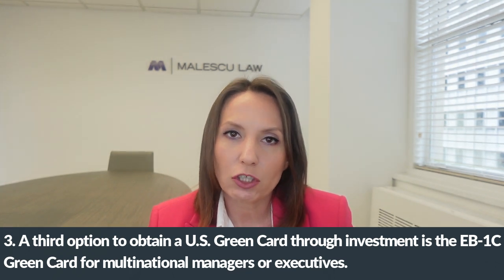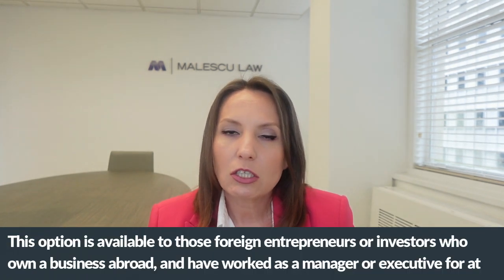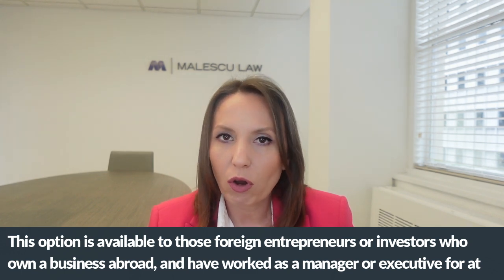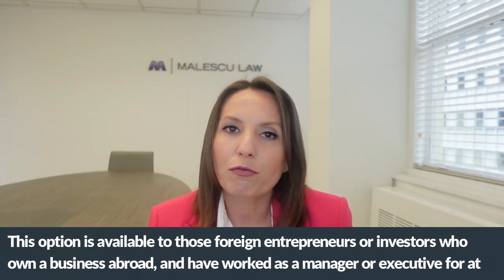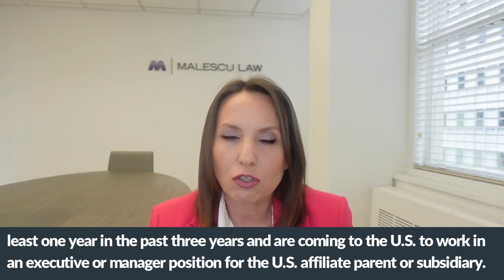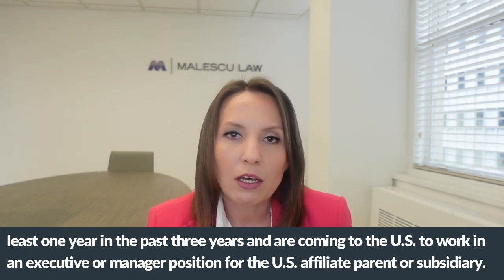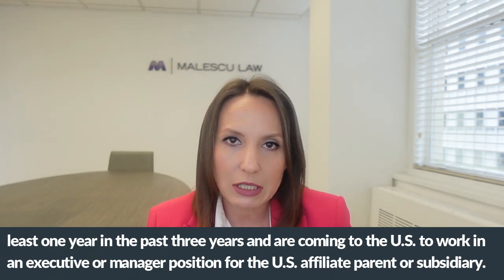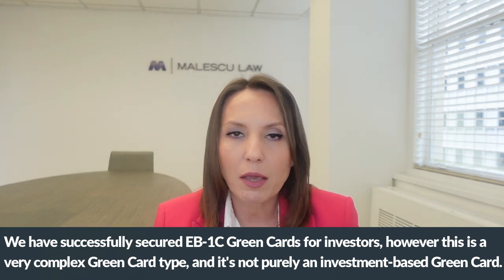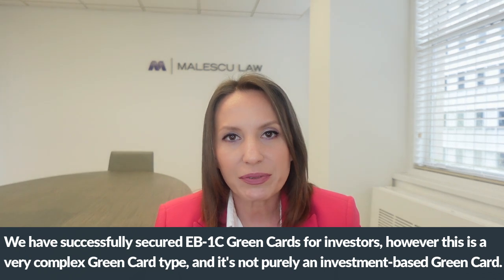A third option to obtain a U.S. green card through investment is the EB-1C green card for multinational managers or executives. This option is available to foreign entrepreneurs or investors who own a business abroad, have worked as a manager or executive for at least one year in the past three years, and are coming to the United States to work in an executive or managerial position for a U.S. affiliate, parent, or subsidiary. We have successfully secured EB-1C green cards for investors, however this is a very complex green card type and not purely an investment-based green card.